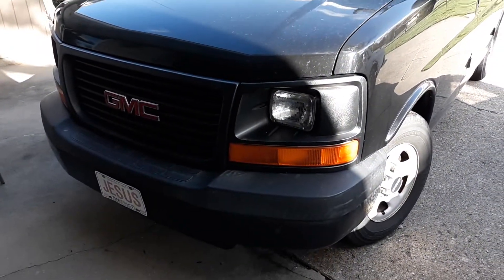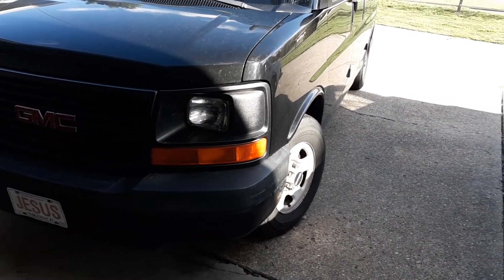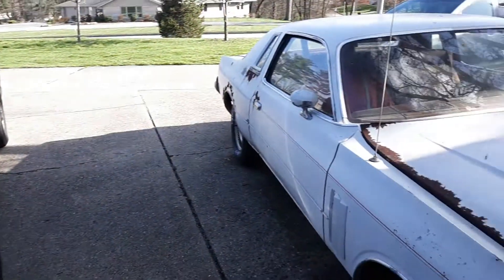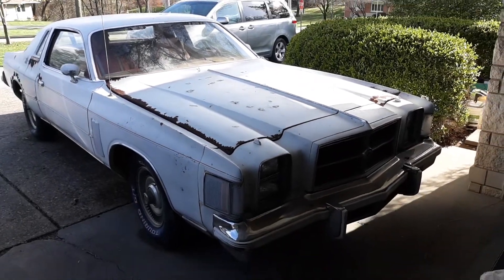We need to work on this light — that thing is just kind of loose in there, so we need to fix that. Anyway, glad that you have subscribed, thanks for subscribing.